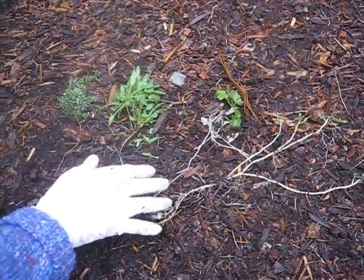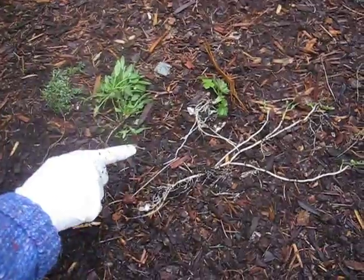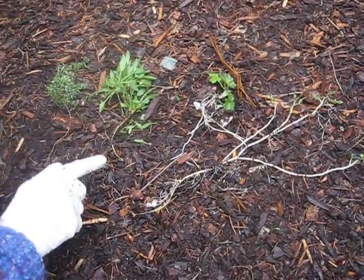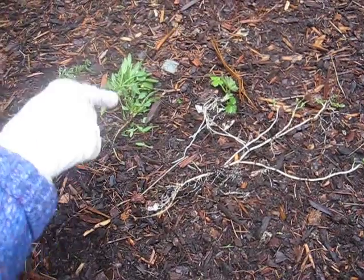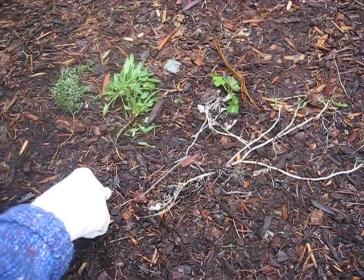These are the really difficult weeds in the garden because they're perennials and they all spread by a running root. You have to get the root system and you have to be absolutely persistent and don't let them take over.